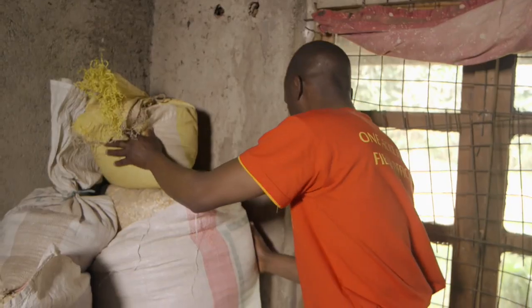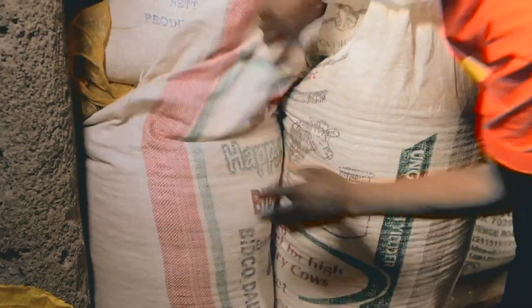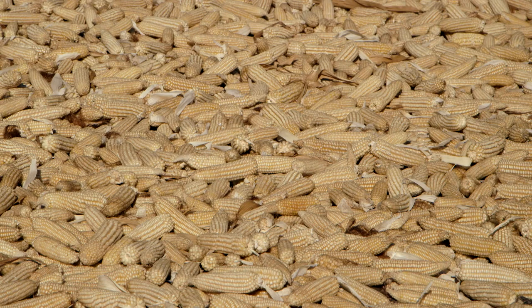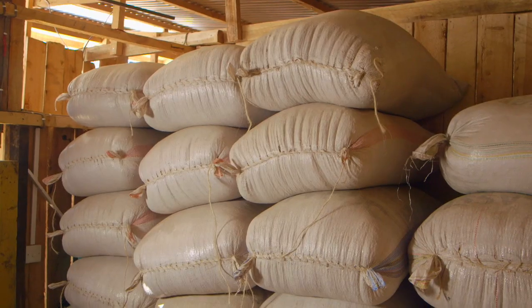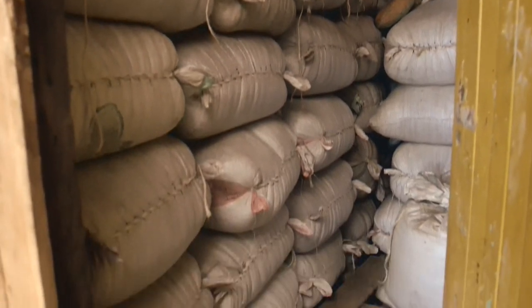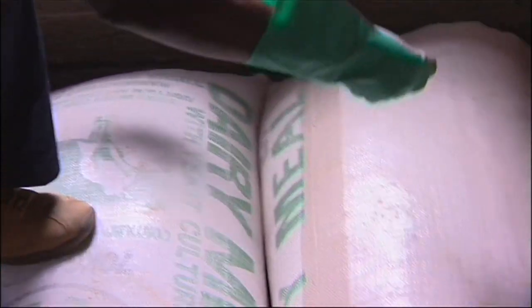We moved on to another farmer, Frederick, with our expert Japheth Nyamogo. He inspected the store — Frederick had similar mistakes as our earlier farmer. To store the maize properly: dry the maize completely on cobs before shelling and putting it in tightly tied bags in a clean store. Arrange your bags horizontally on a raised platform or pallets. Ensure the sacks don't touch the walls or the floor. If you use ordinary sacks, remember you must use chemicals to protect your maize from pests and diseases.